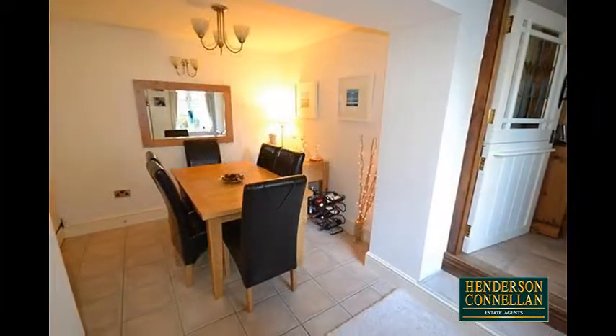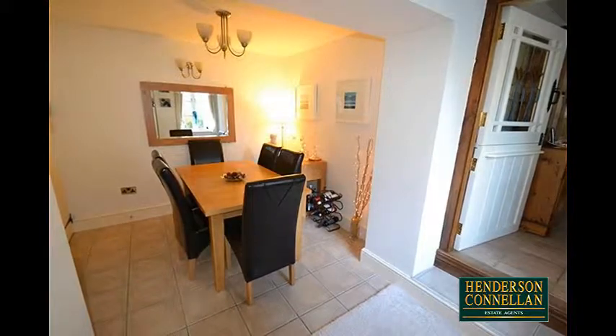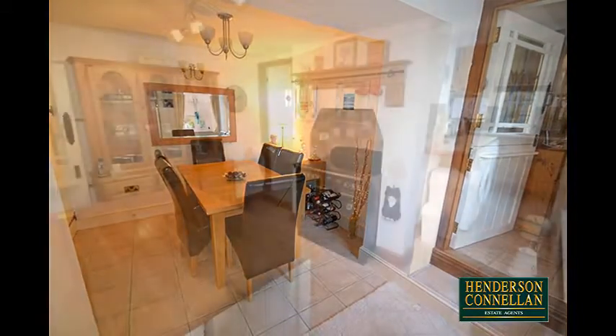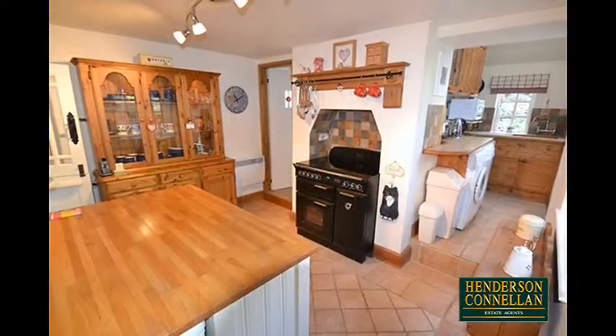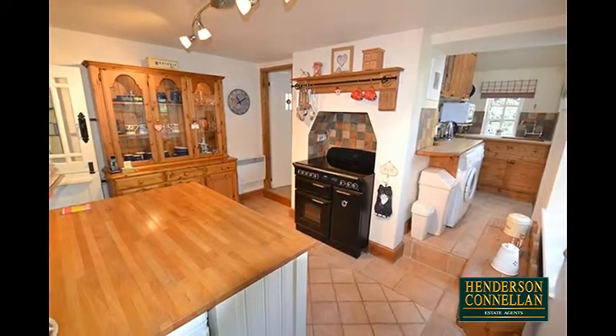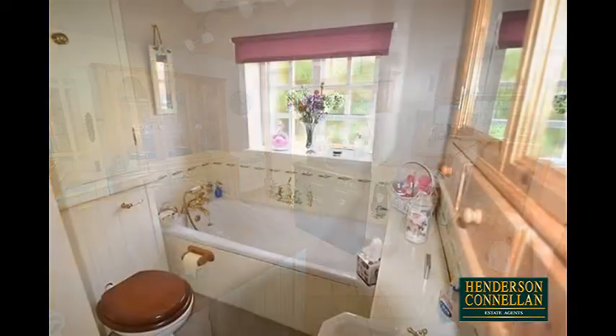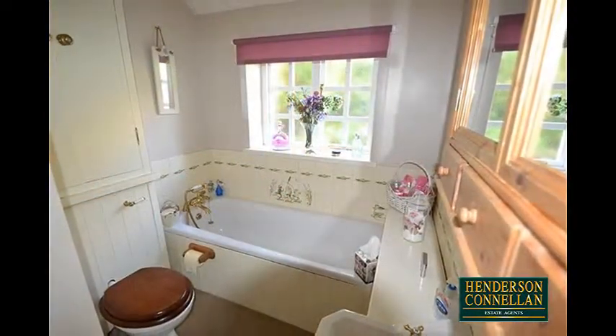Moving to the rear, the fresh and modern dining room offers a ceramic-tiled floor and creates a pleasant area ideal for entertaining, with a door to the spacious kitchen with its range of high-quality fitted units, a ceramic-tiled floor and a Rangemaster cooker. There's a useful utility area and adjacent to the ground-floor bathroom with a modern three-piece suite.